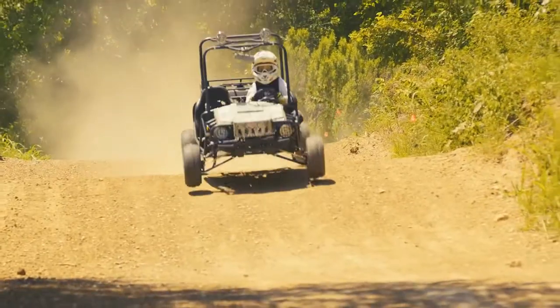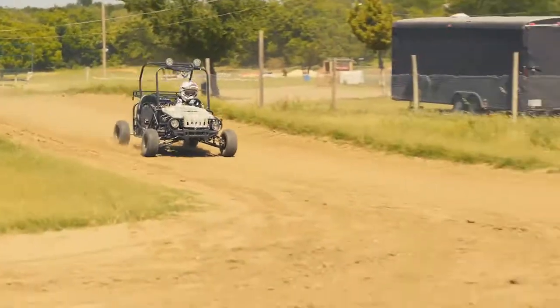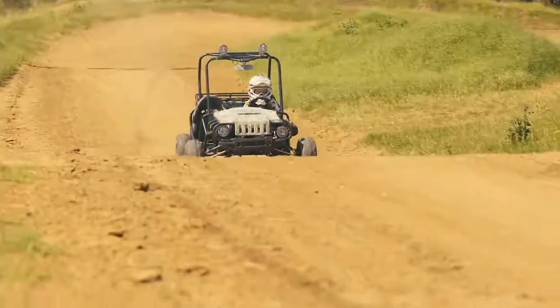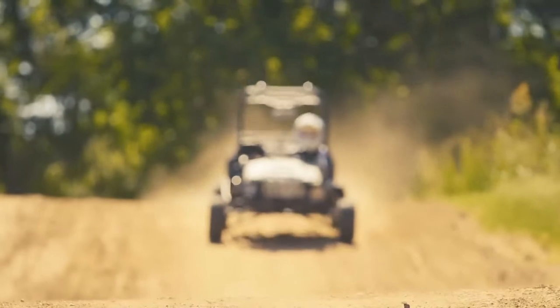Tau Motor always makes safety the top priority in all of our vehicles. The Tau Motor Jeep Auto go-kart is designed with safety in mind, with a wide wheelbase of over 55 inches long and 46 inches wide, accompanied with a secured roll cage over the top.